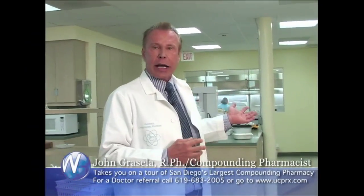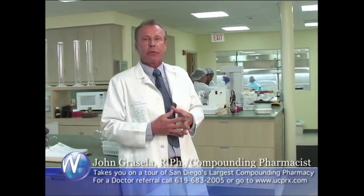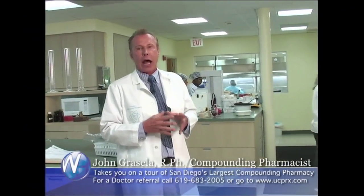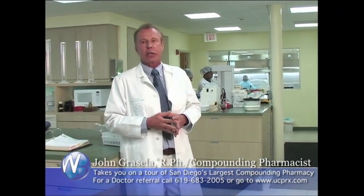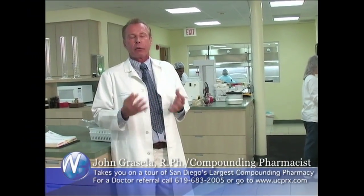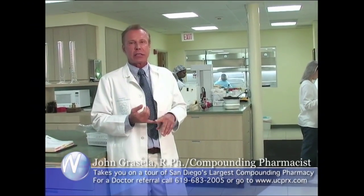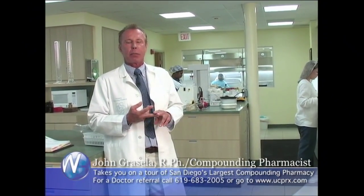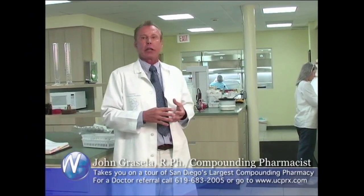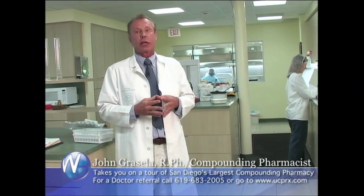This is where we make our topicals and our cosmeceuticals. One of the things that we found is there's a big demand for high quality cosmeceuticals to fight aging, wrinkles, and sun damage. When we reviewed the literature, we found all the studies that were done on using vitamin C, retinoic acid, and lipoic acid. We duplicated these formulas so you get a high concentration of active ingredients, and it really does work well.